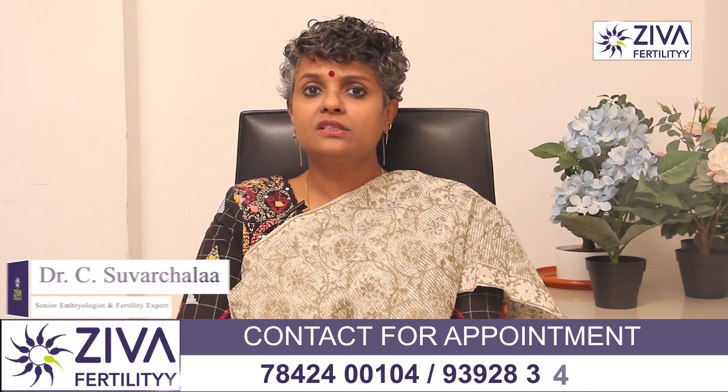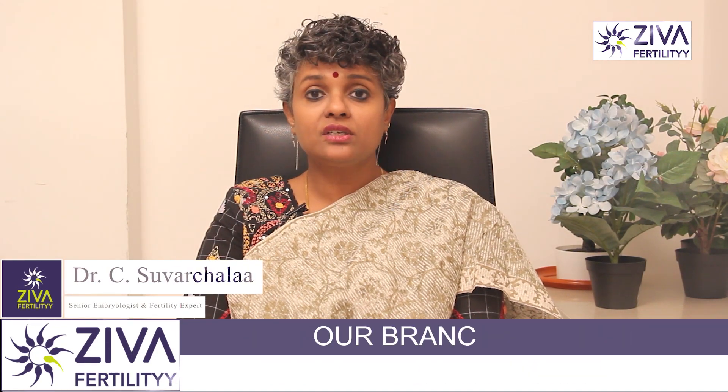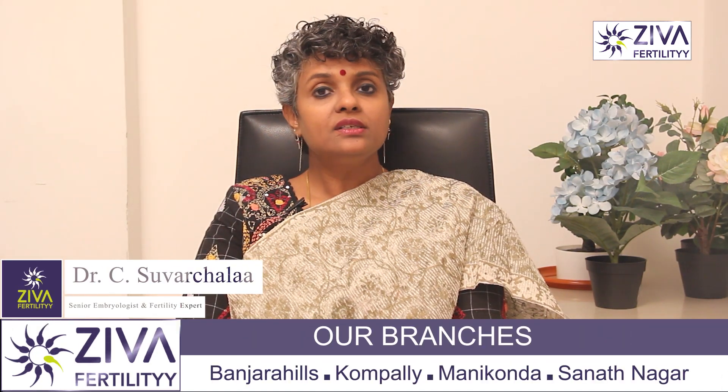How common are birth defects? The answer is they are common. What are the signs and symptoms of birth defects? They can range from mild to severe and they can affect almost any part of the body, like your bones and organs.